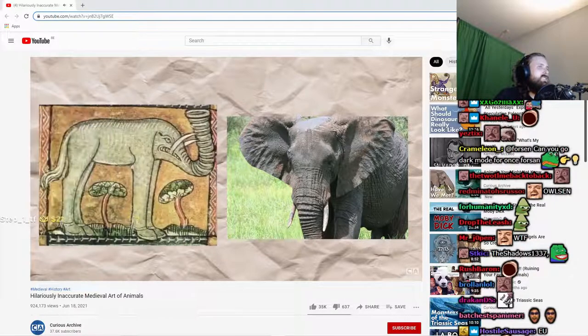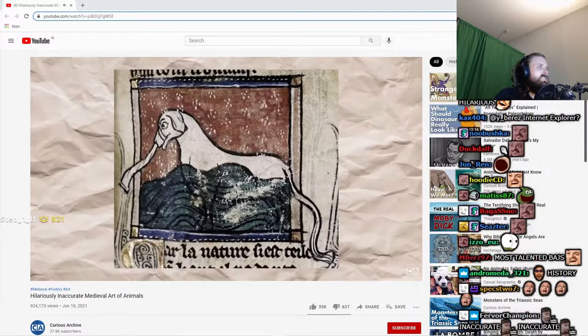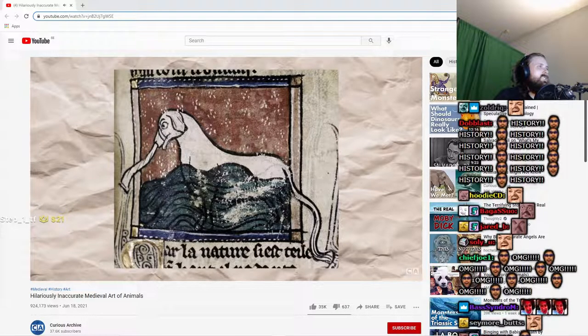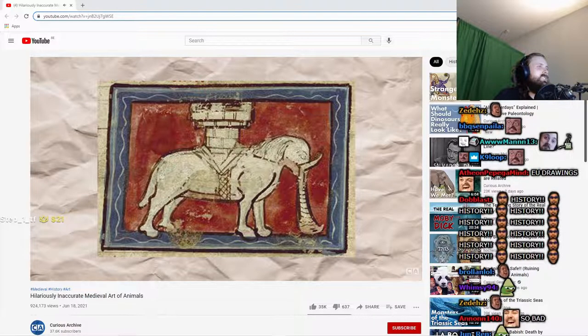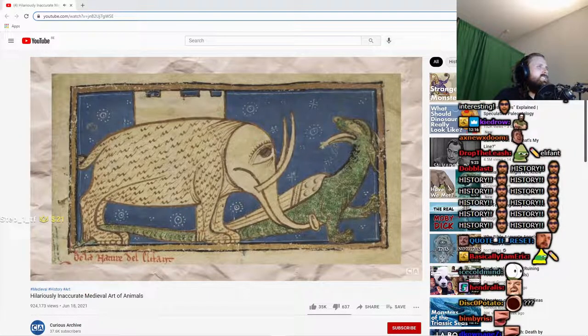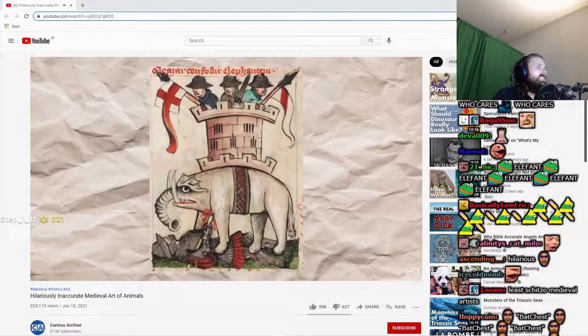And speaking of elephants, they're a good place to start when it comes to inaccurate depictions. Medieval artists seemed to struggle with the concept of the trunk especially, often rendering it in bizarre ways. Many illustrations also depict elephants supporting entire stone castles on their backs, spurring from myths that elephants were mighty enough to carry around entire buildings. This is, of course, incorrect.